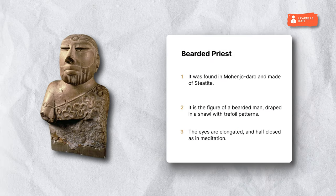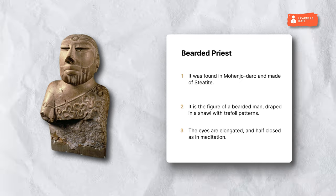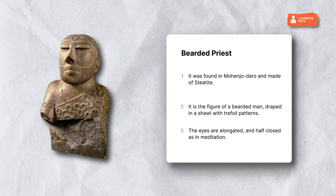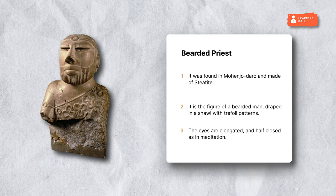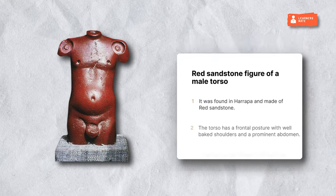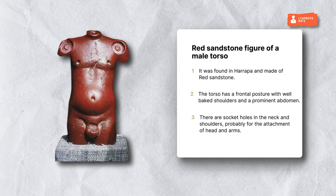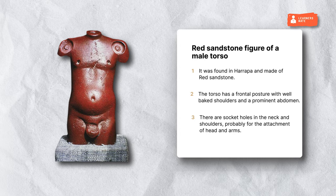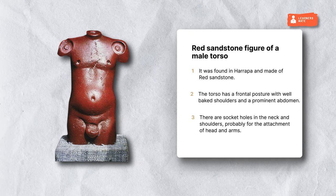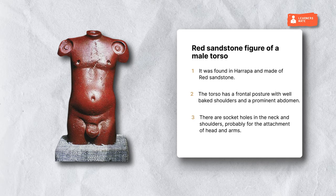Bearded Priest. Found in Mohenjo-daro and made of steatite, it is the figure of a bearded man draped in a shawl with trefoil patterns. The eyes are elongated and half-closed as if in meditation. Red Sandstone Figure of a Male Torso. Found in Harappa and made of red sandstone, the torso has a frontal posture with well-built shoulders and a prominent abdomen. There are socket holes in the neck and shoulders, probably for the attachment of a head and arms.